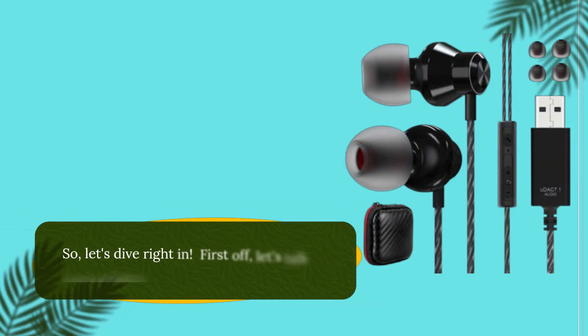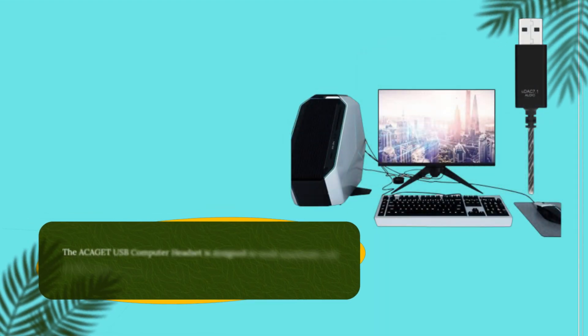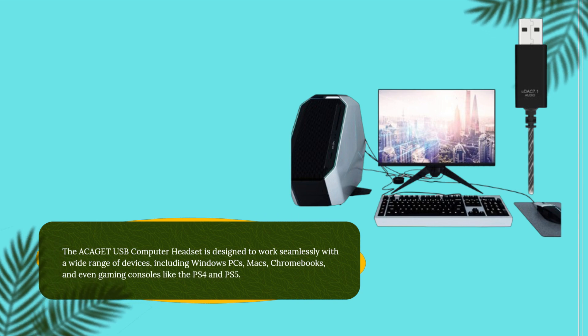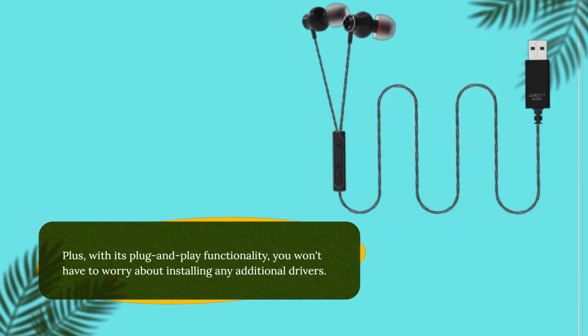So, let's dive right in. First off, let's talk compatibility. The ACAGET USB Computer Headset is designed to work seamlessly with a wide range of devices, including Windows PCs, Macs, Chromebooks, and even gaming consoles like the PS4 and PS5. Plus, with its plug-and-play functionality, you won't have to worry about installing any additional drivers.